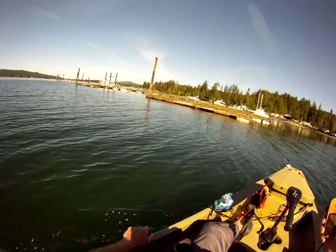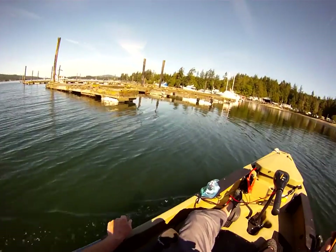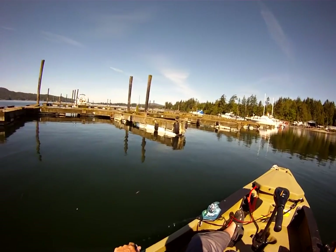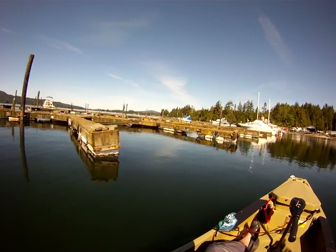I'm steering by my rudder with my left hand — I turn right, I go right; I turn left, I go left. There you go, there's the docks going past. That's how fast I'm going, and it'll turn sharp.